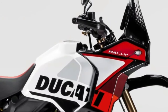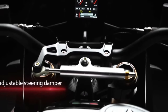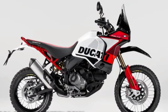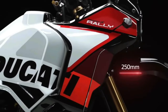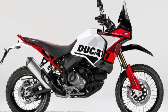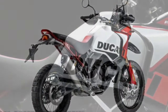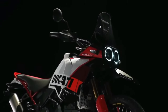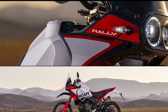Ducati has announced the 2024 Desert X Rally, a souped-up version of the Ducati Desert X made for more aggressive off-road riding. Falling in with the trend of racing big adventure bikes in gnarly competitions, Ducati has already fielded the Desert X Rally in the Erzberg Rodeo, with five-time Enduro World Champion Antoine Meo winning the twin-cylinder class.